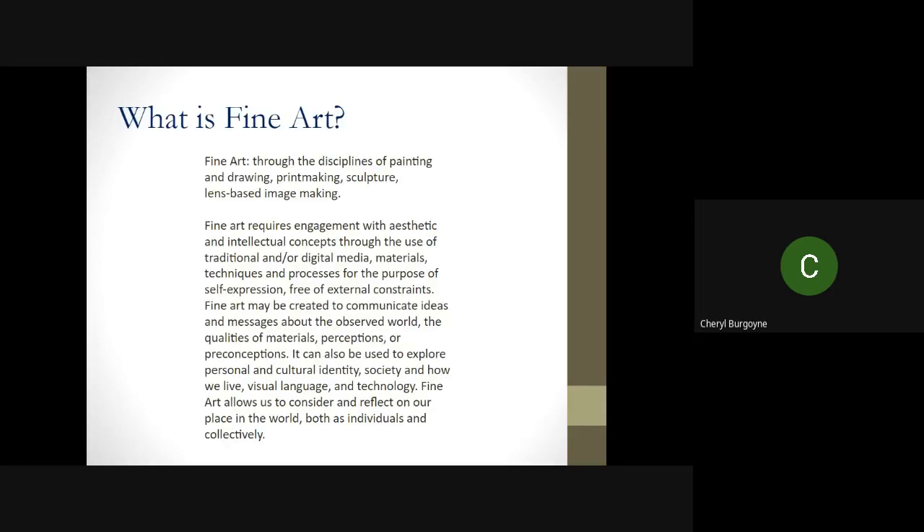What is fine art? Fine art is through the disciplines of painting and drawing, printmaking, sculpture, and image making, and numerous other media. It is a way of considering how we'd actually like to reflect our place in the world through the use of imagery. This could be digital, it could be traditional methods, it could be self-expression, and sometimes it can be free from external constraints. What we do is create a message or communicate an idea through our artwork.